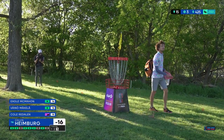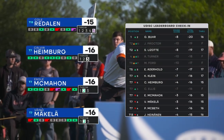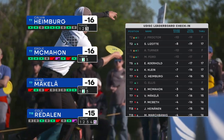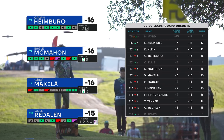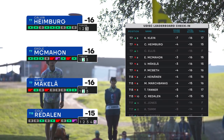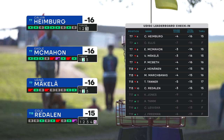Just a crushing hopes double bogey for Cole. Just can't have a stretch like that at any point, and if you're gonna have a stretch like that, you just hope it's not in the final round when you were in contention just a few holes ago. That's gonna drop him to 15, and as we take a leaderboard check-in — not enough holes remaining.